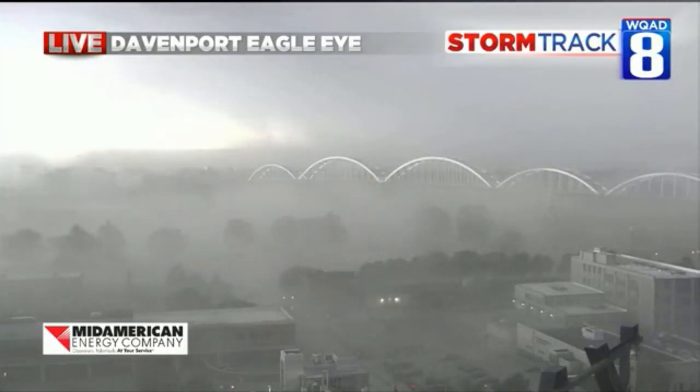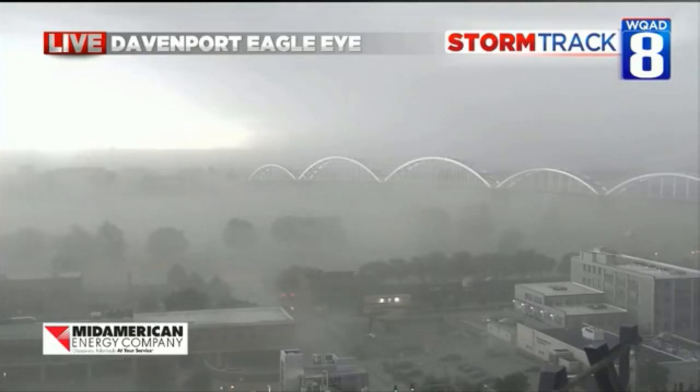There's a power flash — there's a transformer that just went. This is a dangerous situation for the Quad City metro area. Get indoors, away from windows until this passes, preferably in the basement. We have got 90 mile an hour winds possible here and that's going to bring down trees, power lines, perhaps onto some homes.